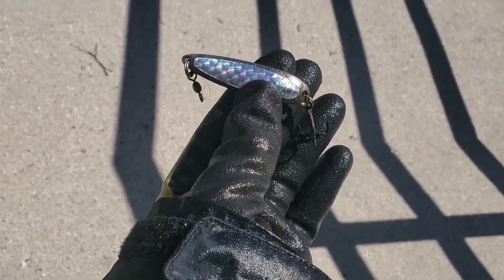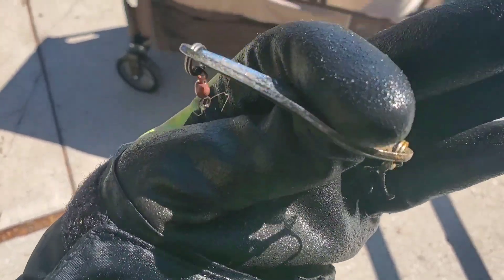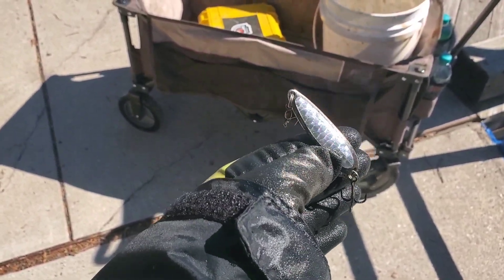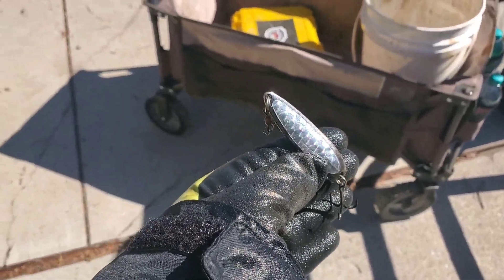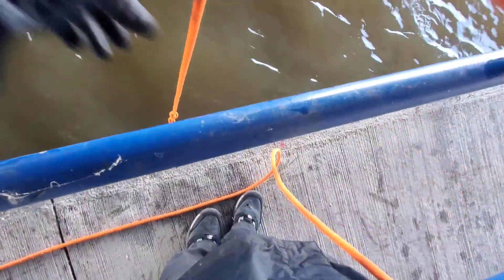Check this out — just got a spoon lure and it looks pretty new. Look at that off the light — sheesh! I was going along the rope here and heard a big clack, so let's see what we've got.